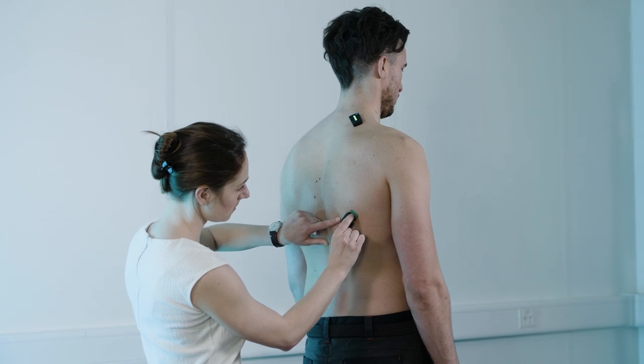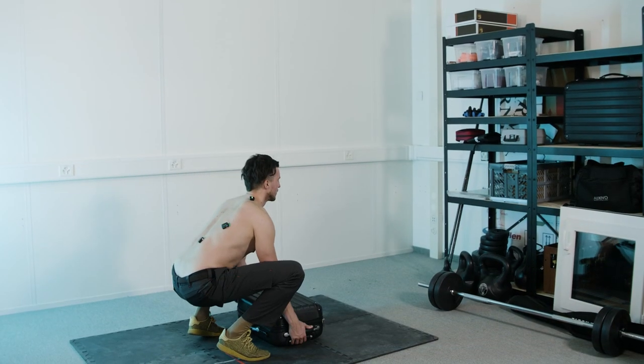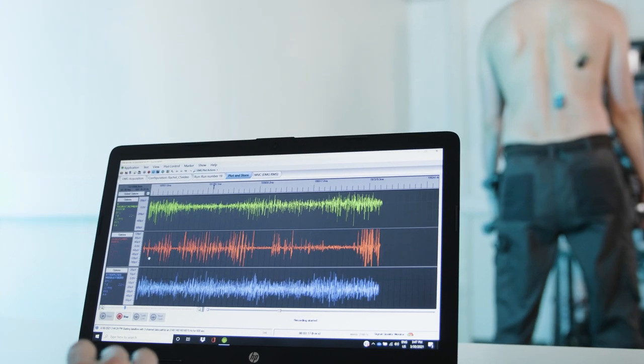Hard physical labour, especially repetitive lifting tasks, is causing a variety of health problems and this motivated us to develop the OXIVO lift suit. We are a spinoff from ETH Zurich. We have a background in exoskeleton research and we are now using this knowledge to develop industrial exoskeletons like the lift suit.